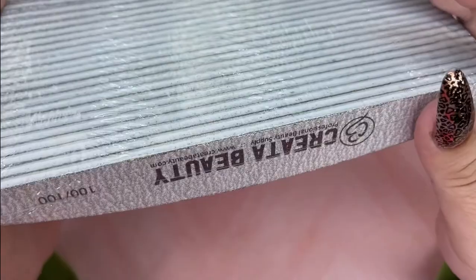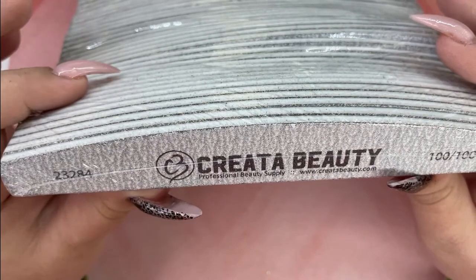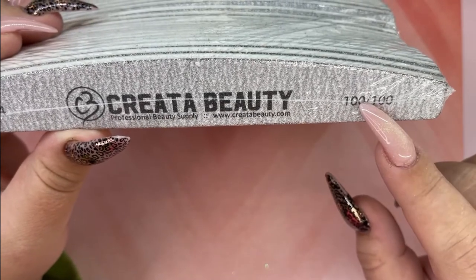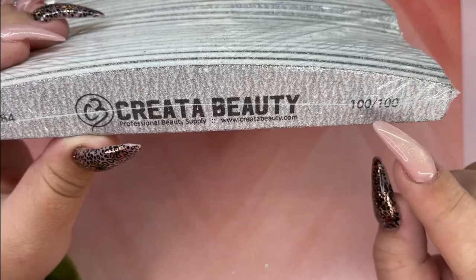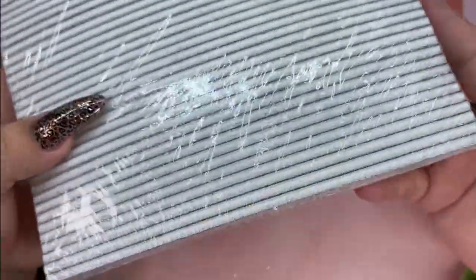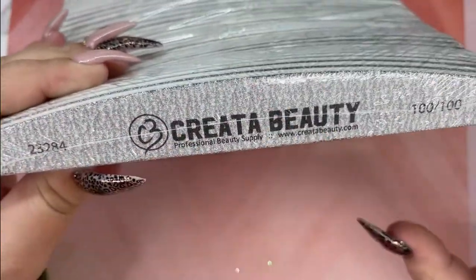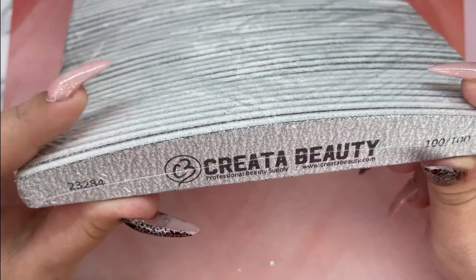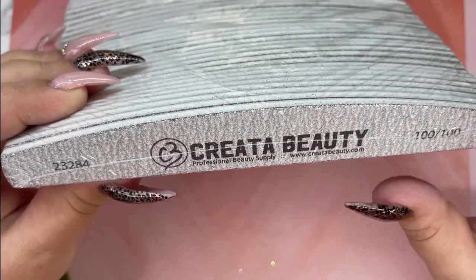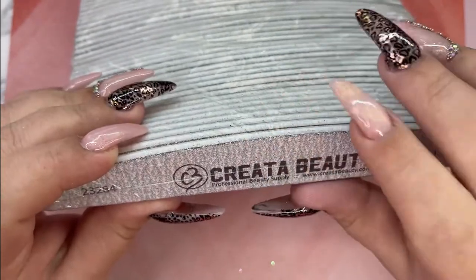Then I picked up some more of my files. I've gone through a few packages of these over the last couple months. My go-to is the 180-100, but they were sold out, so this is a 100-100, which I will still use. I love the Create-A-Beauty files, specifically this shape. I have been using them for about two and a half years — these are my go-to files. They're not super sharp on the edge so you don't have to prep them yourself. They're just really, really good quality files.